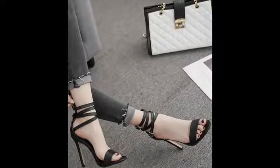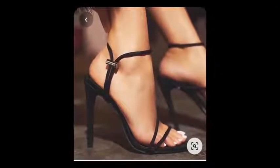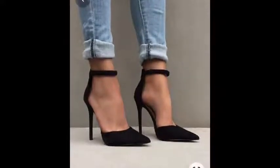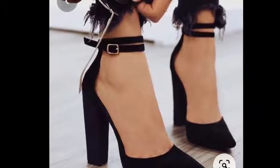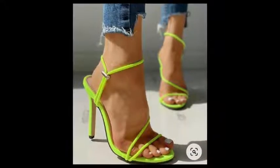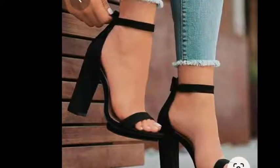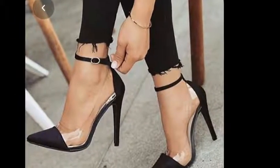I know many ladies don't really enjoy wearing heels, but the truth is there are some looks you cannot pull without heels. If you are not so good with heels, buy the block heels and go for a two to three inch heel. Those will help you walk way better than tiny heels, especially if you're not used to wearing heels.